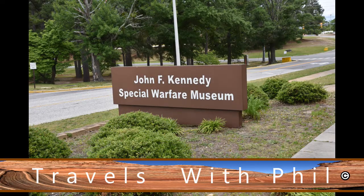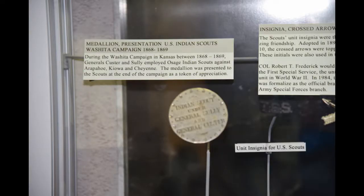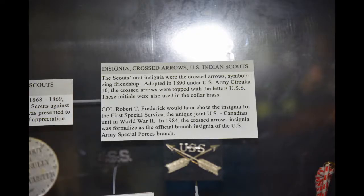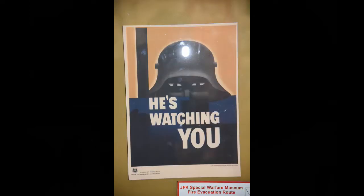That's one of the entrances. At the John F. Kennedy Special Warfare Museum, they have all kinds of things here from all kinds of eras. Those are for Army Scouts — Indian Army Scouts. All kinds of posters here for propaganda during World War II.